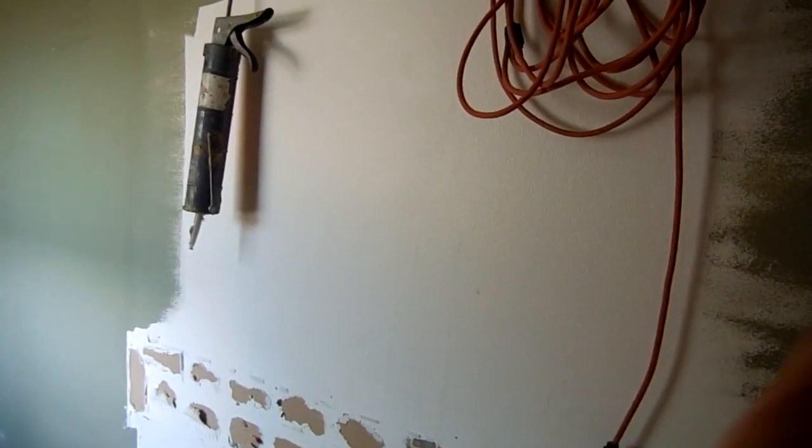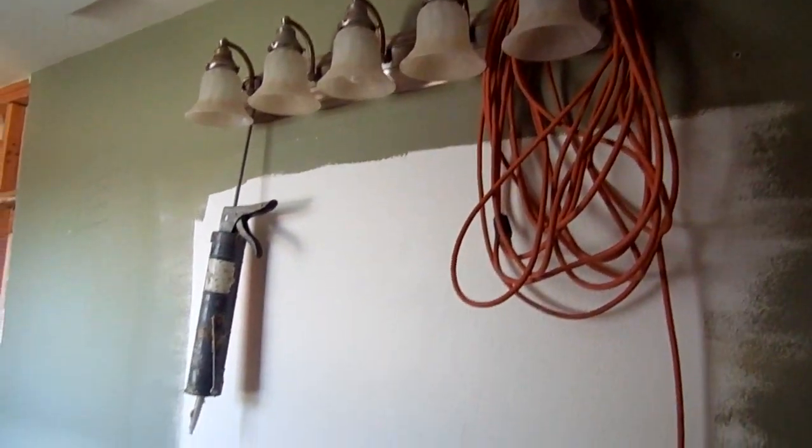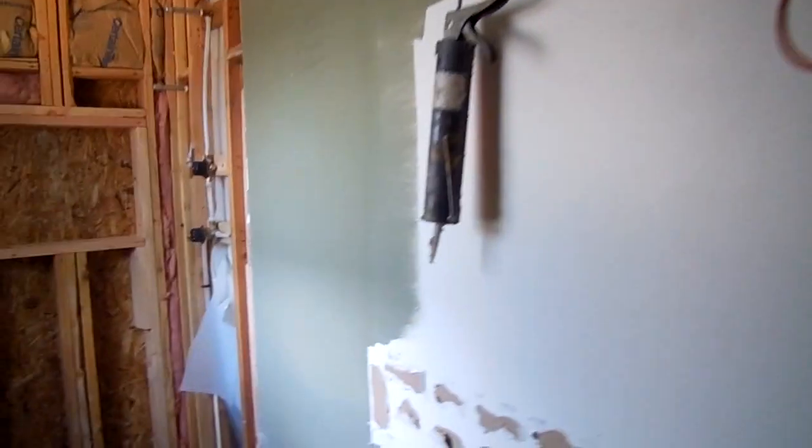We're going to put in recessed medicine cabinets — one for Craig and one for me. I also need to go pick out a new lighting fixture. There's a note on the wall — Craig is leaving notes for the contractor.